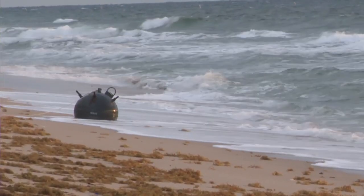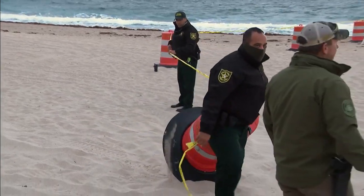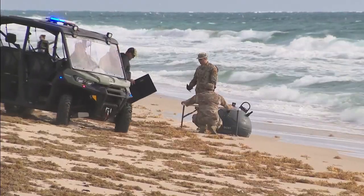The Broward Sheriff's Office says at 2:30 a.m. a deputy saw the device, and shortly after, a section of the beach near Pine Avenue was taped off and the bomb squad was called out.